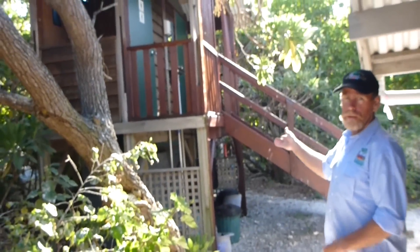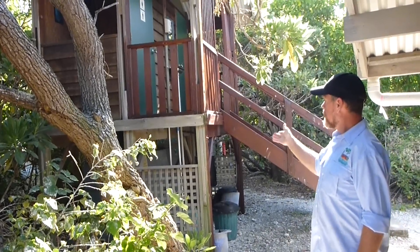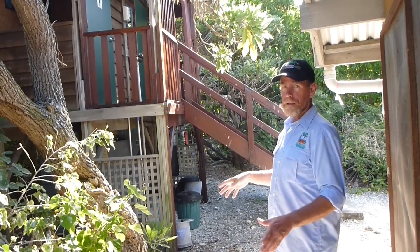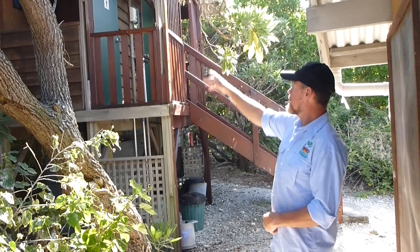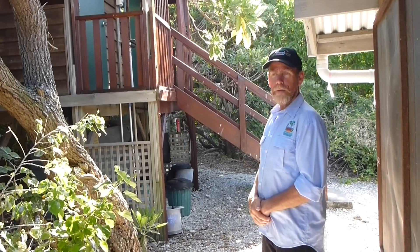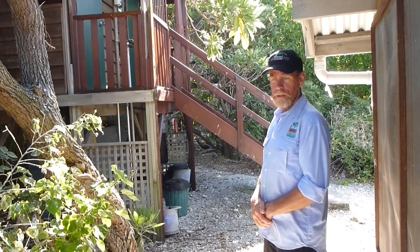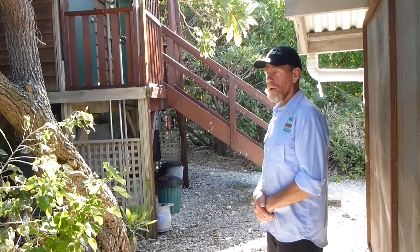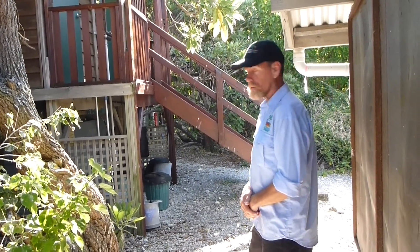These are our composting toilets. There are two toilets here. All the waste goes into the pit underneath, it's mixed with sawdust and it breaks down to almost nothing. This particular one here is known as the loo with the view. We have another dormitory here on the station and it also has a composting toilet. Now we'll proceed around to our showers.